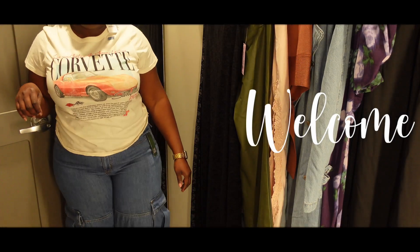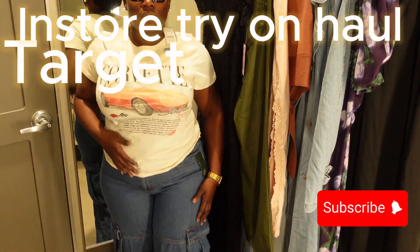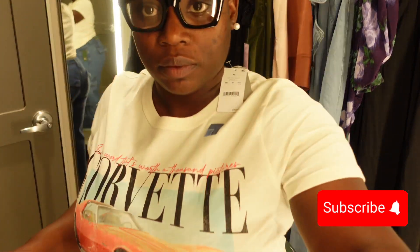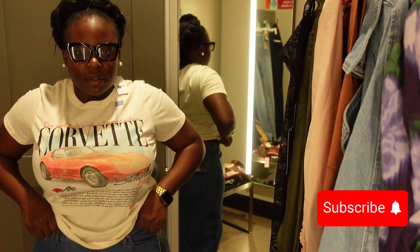Hi guys, welcome and welcome back to my channel. It's your girl Shelly and I am back with another video. Remember to like, share, comment and subscribe for the vibes. If this is your first time on my channel, welcome!